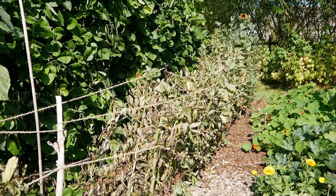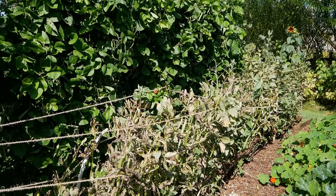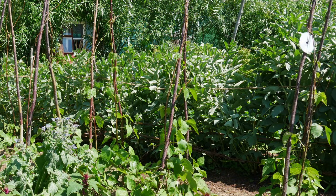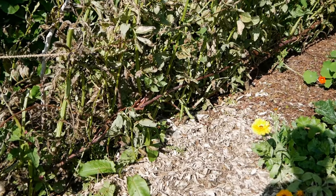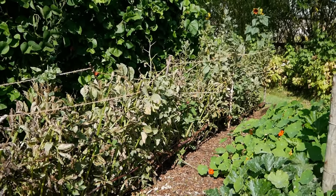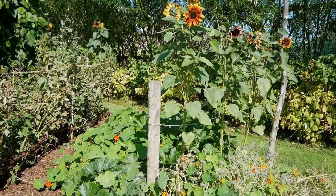Next to the runner beans we have broad beans, which are much more suited to our climate. We tend to grow them in spring; sometimes we overwinter them, planting in autumn for a very early crop in May or June, then transplanting something else into that site for double cropping. This year we cropped them around July/August — there are still a few to harvest. Depending on the variety they can get to about two metres in height and give us a very good crop.